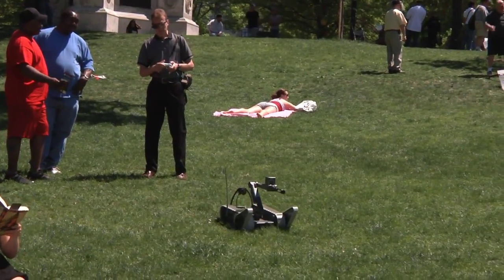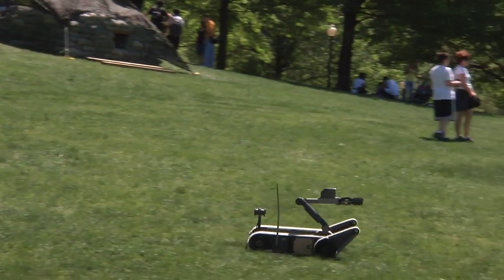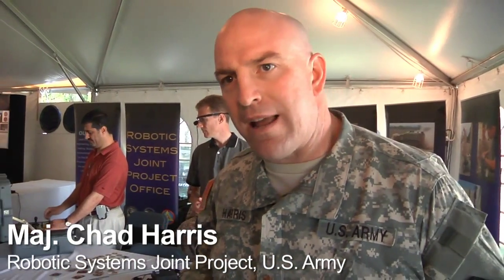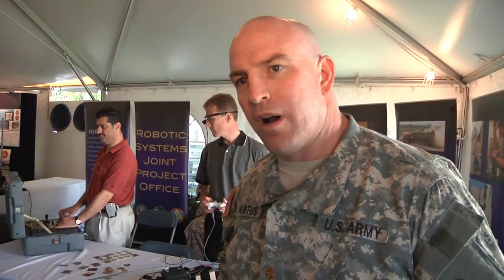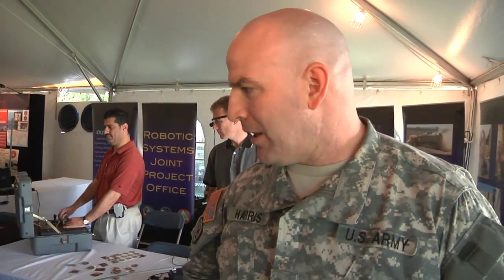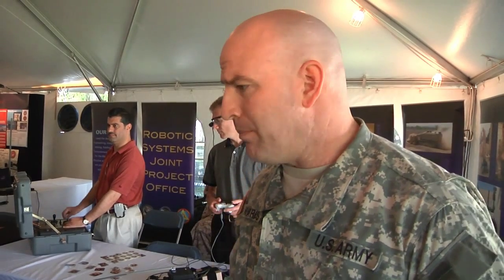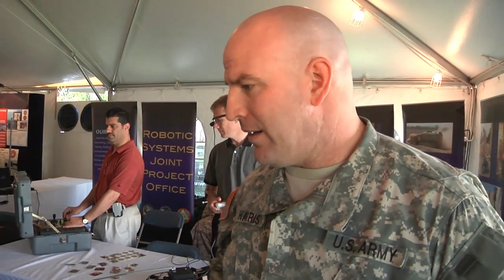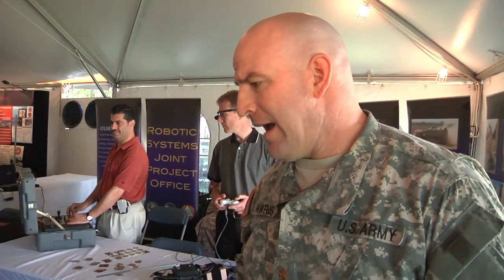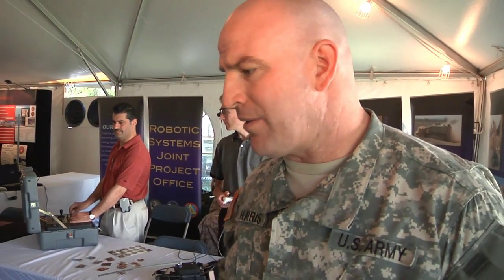Developed in conjunction with iRobot — the same company responsible for the Roomba vacuum robot — the Mini EOD is lightweight and portable. The goal is to provide standoff distance between the Marine or soldier and an explosive device. The robot has a manipulator arm, along with both low-light infrared cameras and visual cameras, allowing it to go out and safely investigate devices.